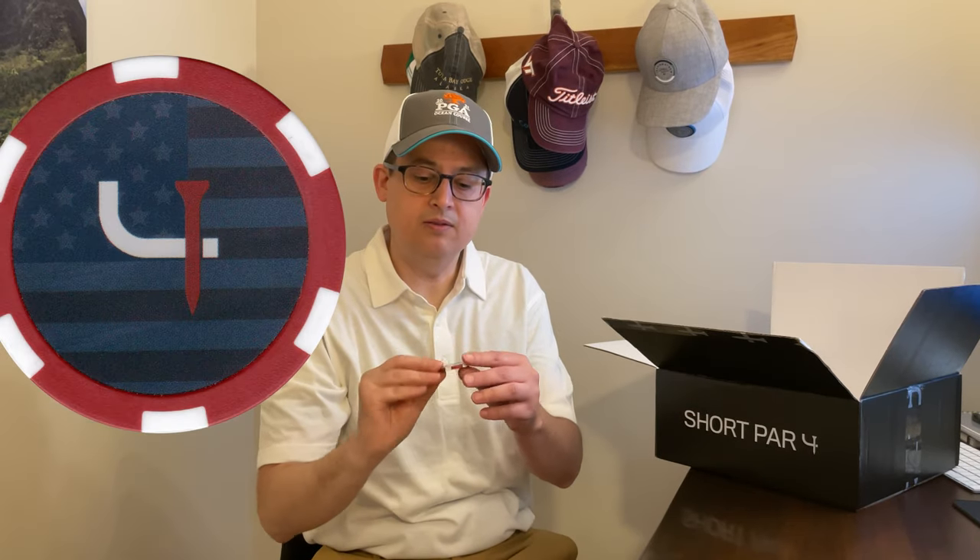Lastly, we've got a poker chip with a Short Par 4 and American flag design. On the back it says remember, respect, and honor. Thank you to all the military people and veterans out there — we appreciate your service.